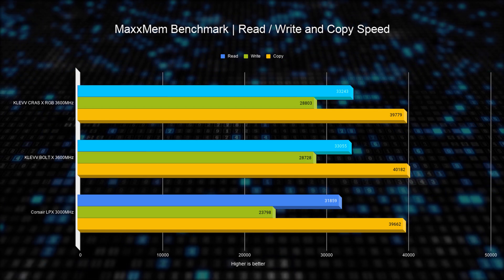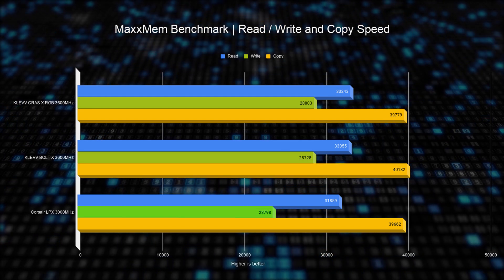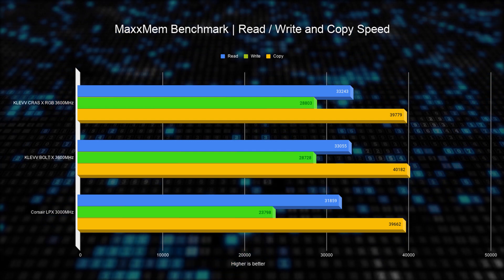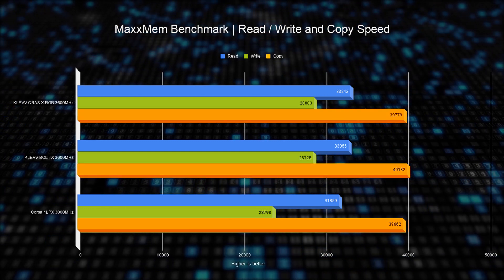Next we check the MaxMem benchmark which focuses on memory bandwidth. In read speeds we get about a 4% improvement compared to the Corsair RAM. When jumping to write speeds, we see a much greater difference — the gap between 3000 MHz and 3600 MHz is a whopping 17%, which is almost perfect scaling. Lastly, copy speeds remain within the margin of error between all variants.